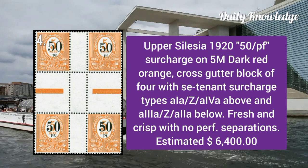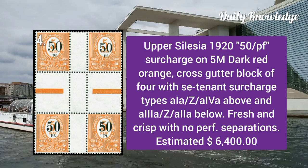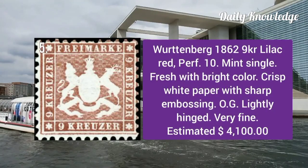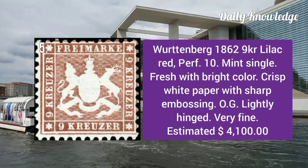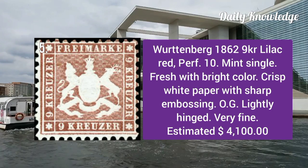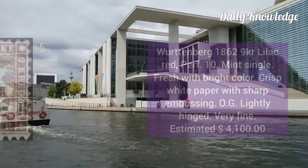Upper Silesia 1920: 50p surcharge on 5m dark red orange, cross-gutter block of four with C10 and surcharges. Next is Württemberg 1862 9kr lilac red, perforation 10. It is a mint single and is fresh with bright color and crisp white paper.